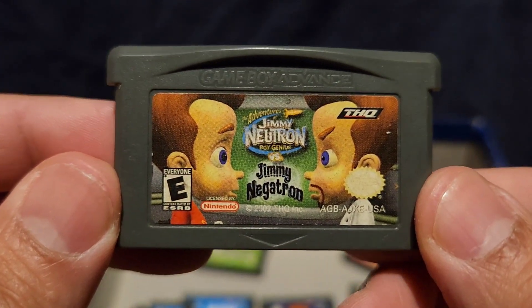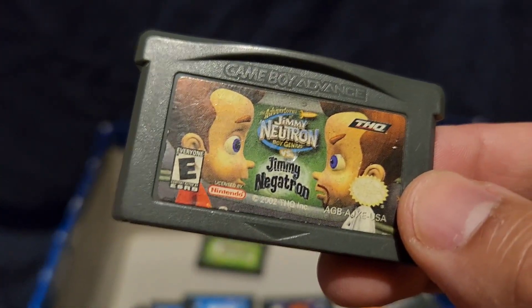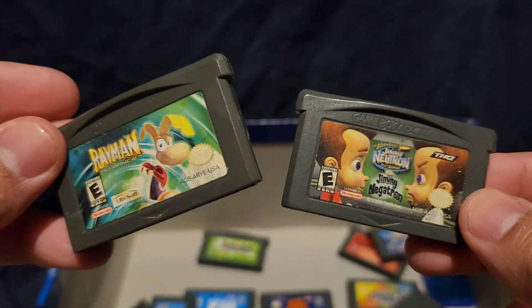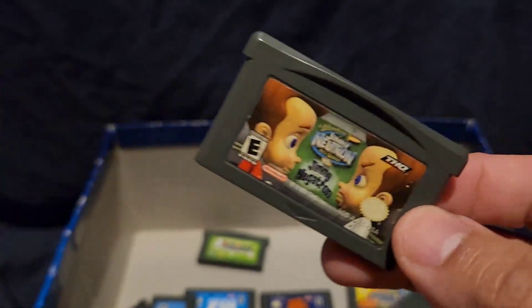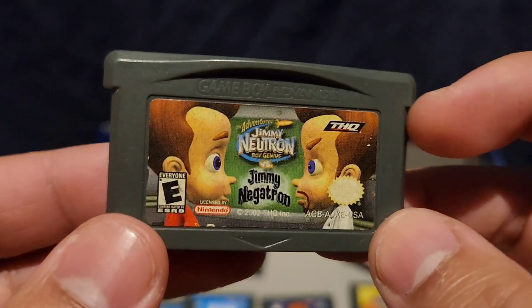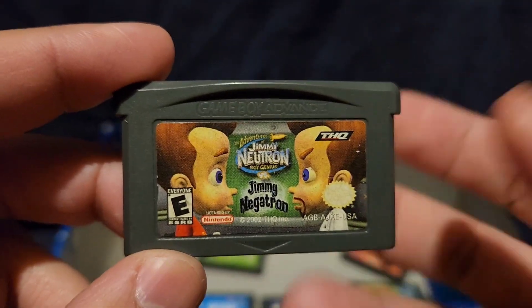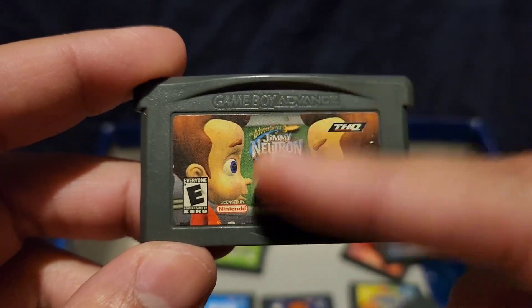Jimmy Neutron — this game is also broken. It was also part of what my friend gave me; her basement was flooded so she gave me this one too. I don't know what this game is about and it's broken. I don't even know why I even kept these games but it's just cool to have, you know.